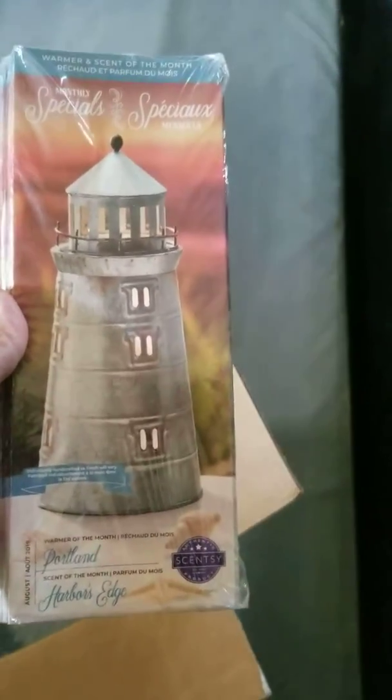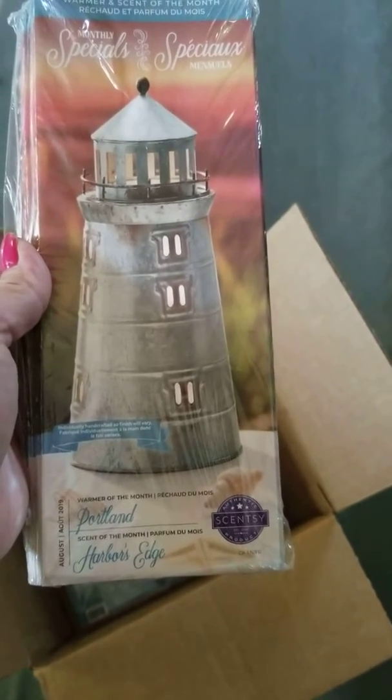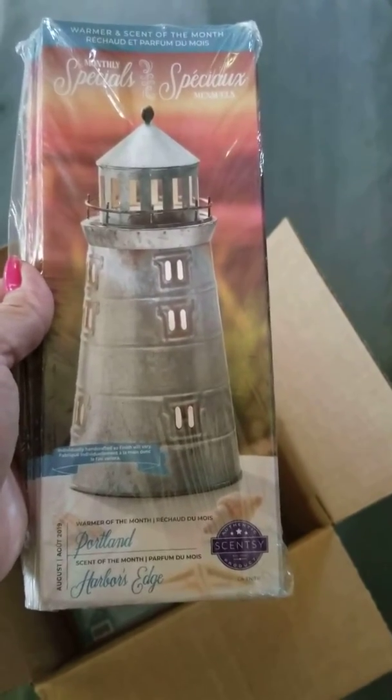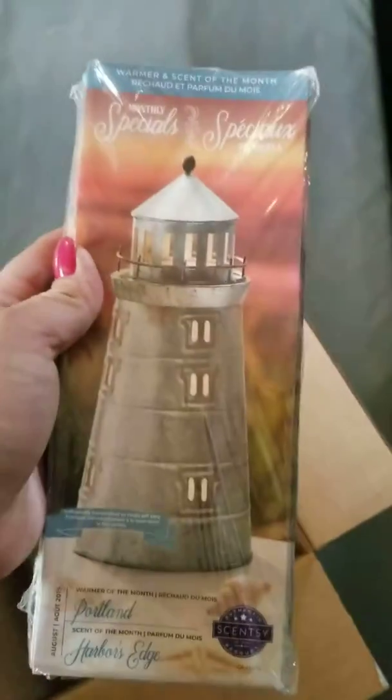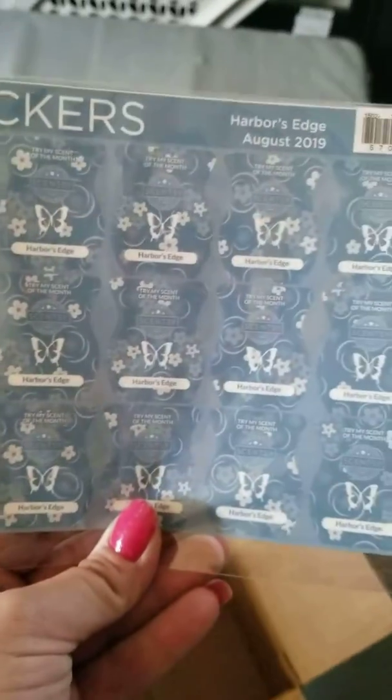Here are the flyers, and this is the warmer for the month of August — it is called Portland. Look at how beautiful that warmer is, absolutely gorgeous. So you get 50 flyers, nine bars, a room spray, and 72 scratch-and-sniff stickers for about $45 plus shipping. That's amazing.